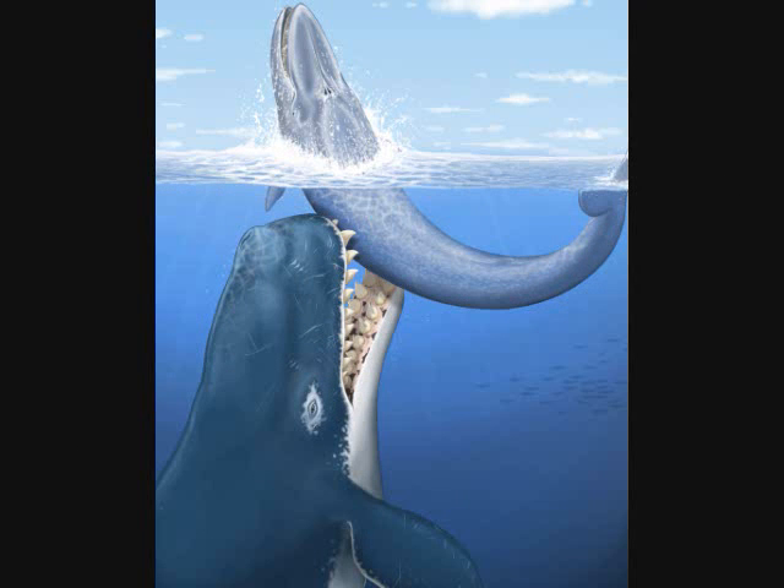Next up, they found a giant prehistoric sperm whale named Leviathan — and it really was a leviathan. They found only the skull, which was ten feet long. So far they don't know how big the whole animal was, and there are no estimates on the overall length either. Unlike the modern sperm whale, which only has teeth in the lower jaw, this animal has teeth in both the upper and lower jaw.